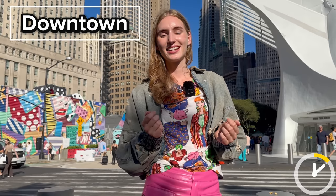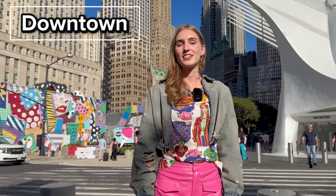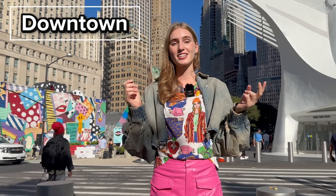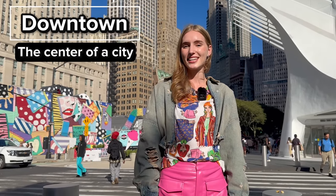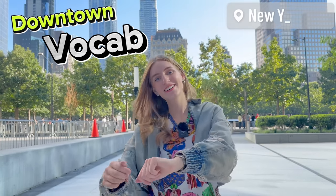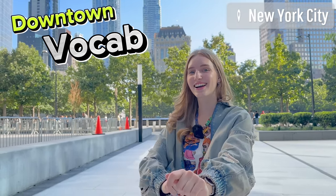But before starting this video and teaching you guys some downtown vocab, what does the word 'downtown' mean? Downtown is a part of a city or a town where there are a lot of tall buildings, stores, and offices — or it's just the center of the city. Now let's learn some English vocab in New York.